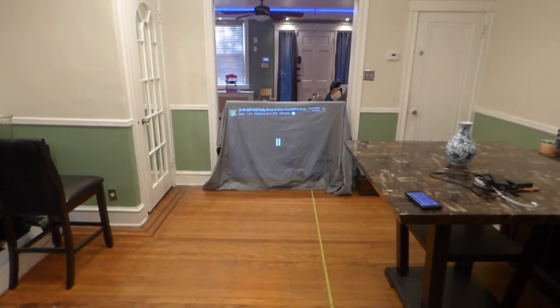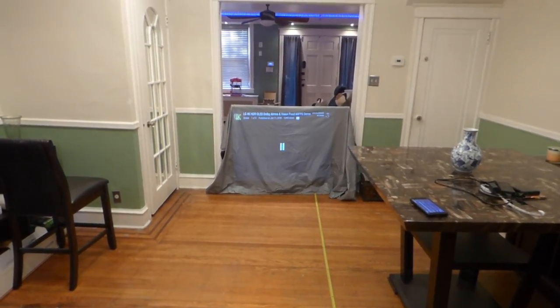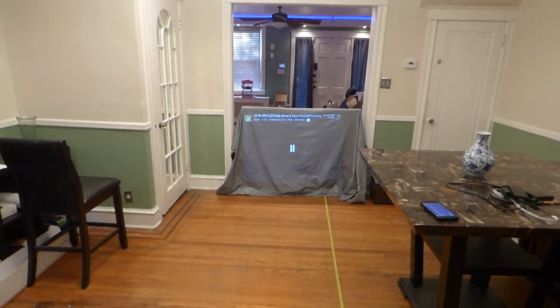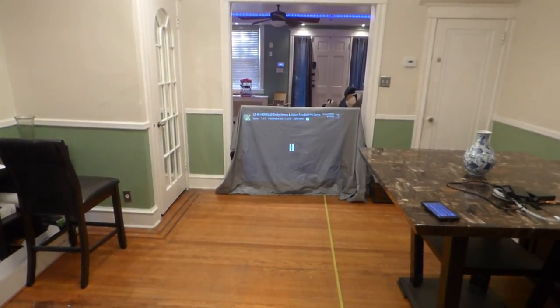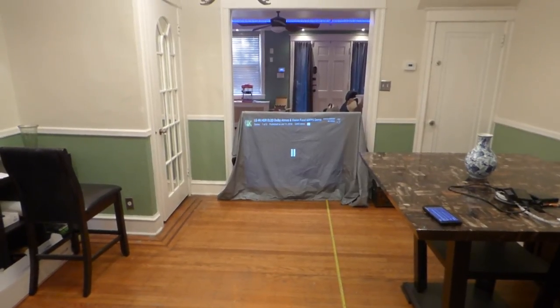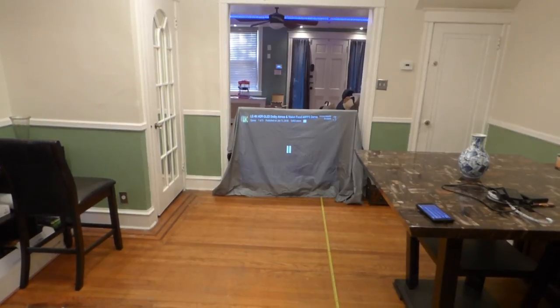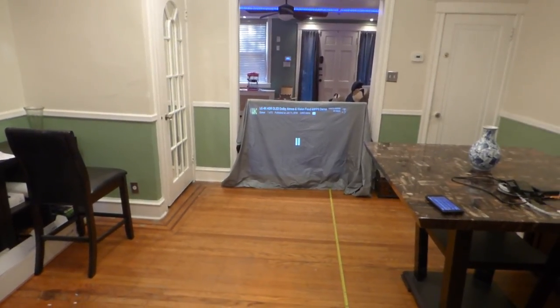It's only one projector available, so when it goes it goes. This one is going to be a little different — I'm going to add a screen size option where you can choose which one you want, because some people can't fit a 150 inch or a 120 inch, or vice versa. So we're gonna do this differently.